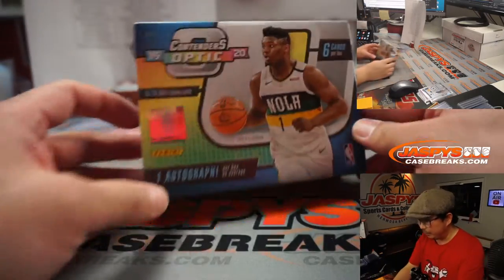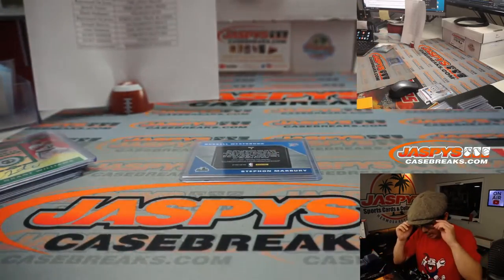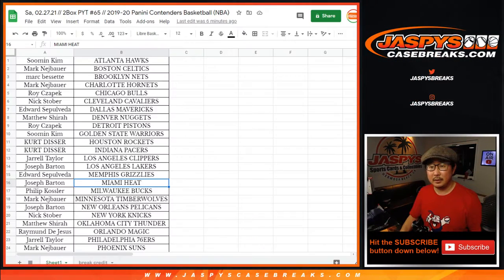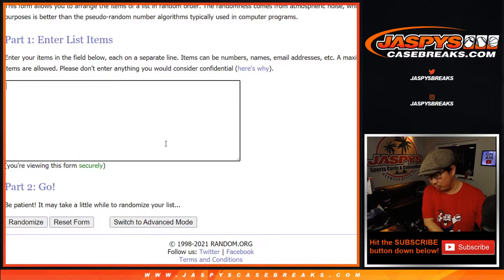Not a bad couple of boxes. We'll try to see if there's any more — keep your eye out on jaspescasebreaks.com. Let's randomize this card and some money. We'll need an extra list here, and we'll use the same dice roll for both.